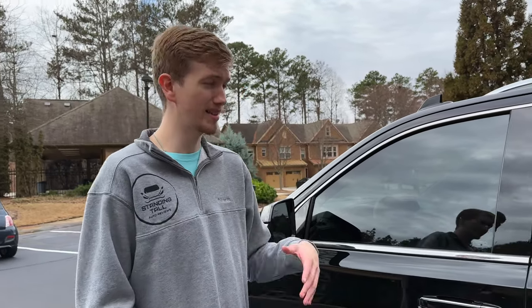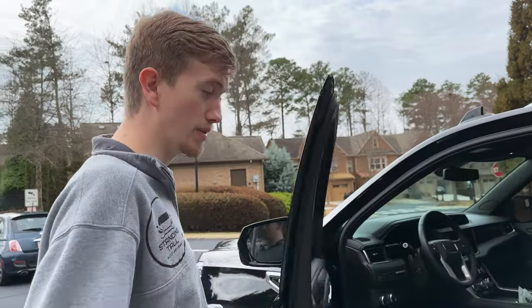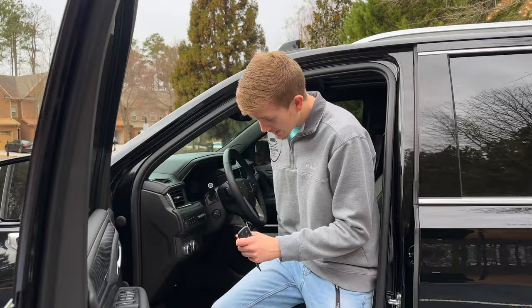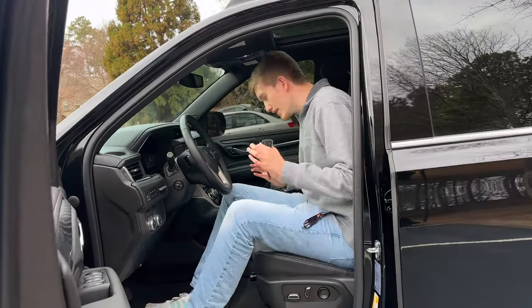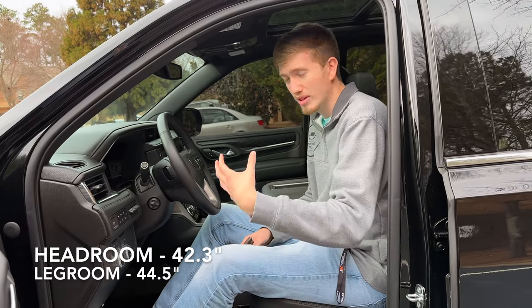Let's check out the inside. I'm six-six so I'll note the headroom and legroom for you. Hopping in with the seat all the way down and the wheel not even needing to be adjusted — too easy. You have so much room; this is the perfect vehicle for a tall person.